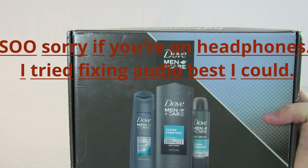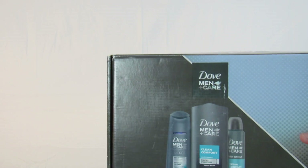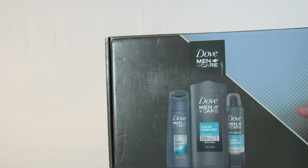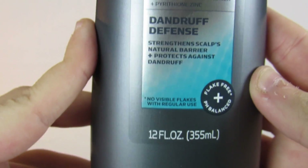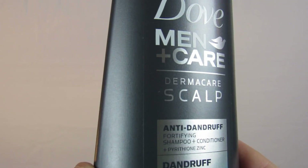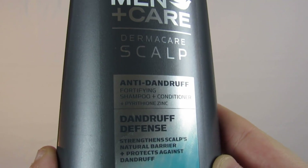Here's what I got today. This is a Dove Men Plus Care package from Influenster. I am very proud to receive this, and thank you to Dove and Influenster for sponsoring this video. It came with some Dermacare Scalp Anti-Dandruff Shampoo. I've already used this one — it's a really nice shampoo. Smells really good as well.